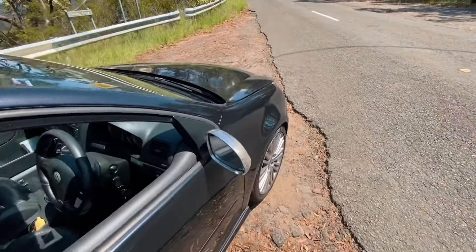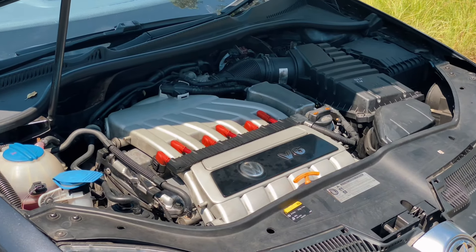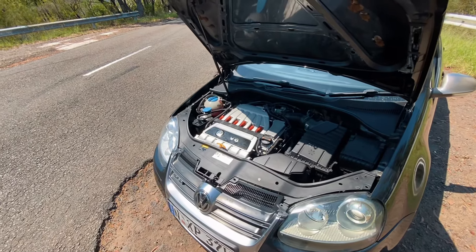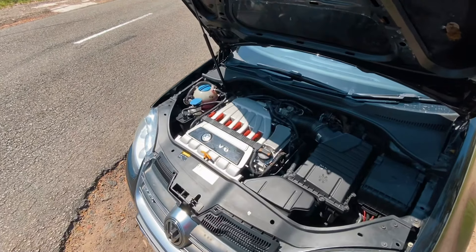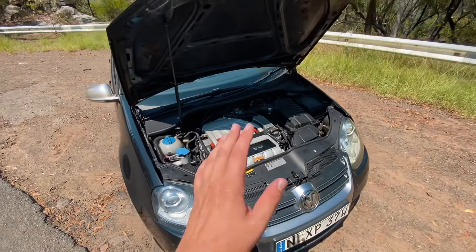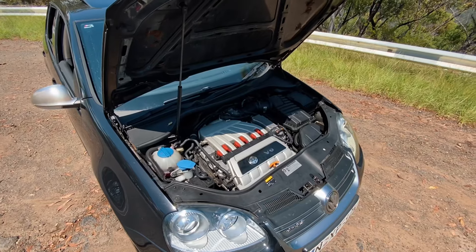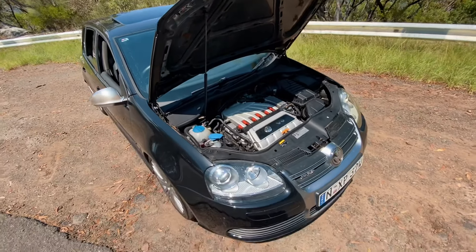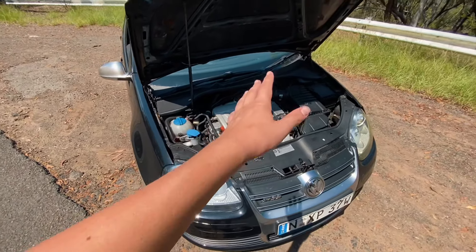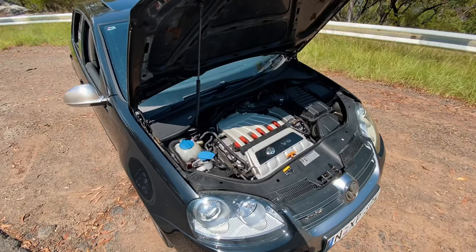Under the bonnet of the R32 you have the infamous 3.2-litre VR6 — a naturally aspirated engine producing 183 kilowatts and I believe 320 newton-metres of torque. This engine is an absolute gem. These things are notoriously pretty bulletproof and very reliable blocks — it's everything around the engine that goes wrong. The timing chain is the infamous issue; timing chains on these are known for failing pretty early on.